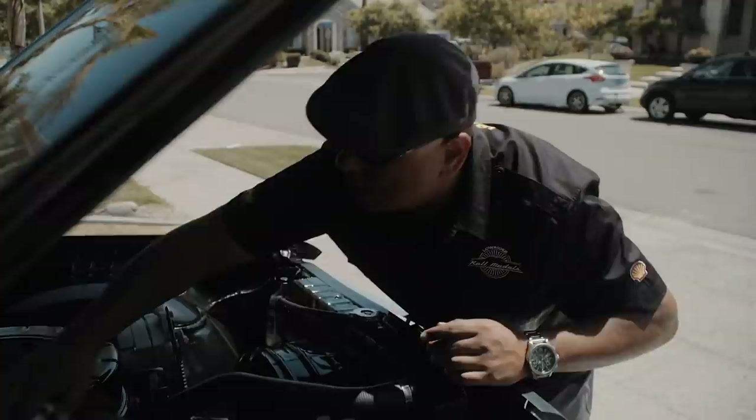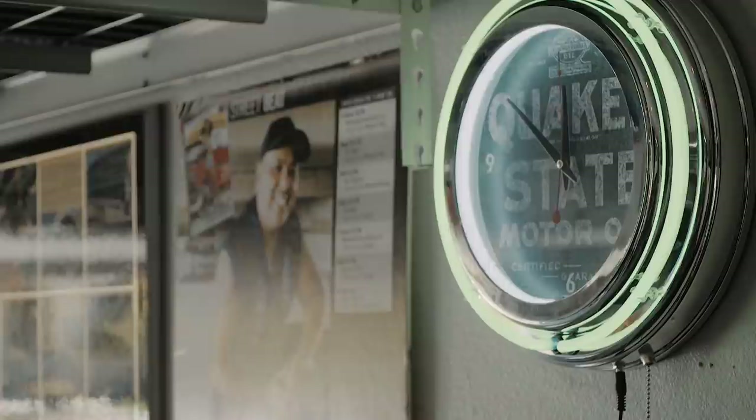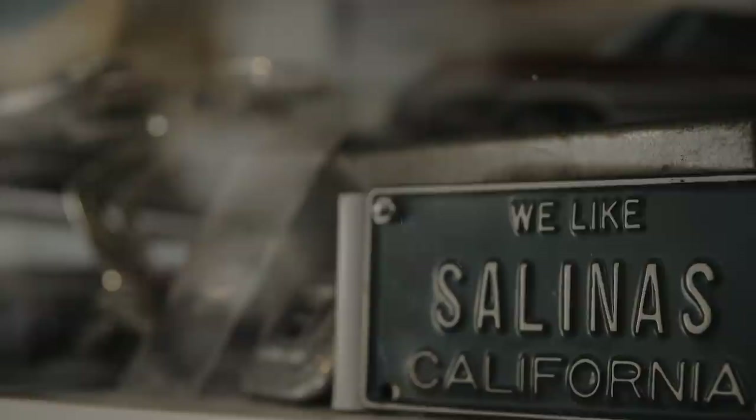When I wanted to build this car, I was thinking about my father and him being on his army base. This is the car he would have probably bought if he could afford it. So I went out to build this car in his honor. My dad's from the Philippines, so I'm first generation born here in the United States. My dad served this country — World War II, Korean War veteran.